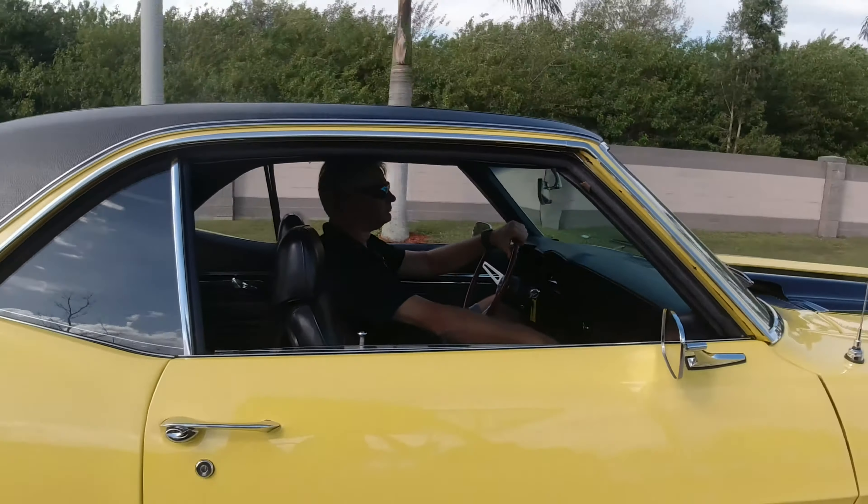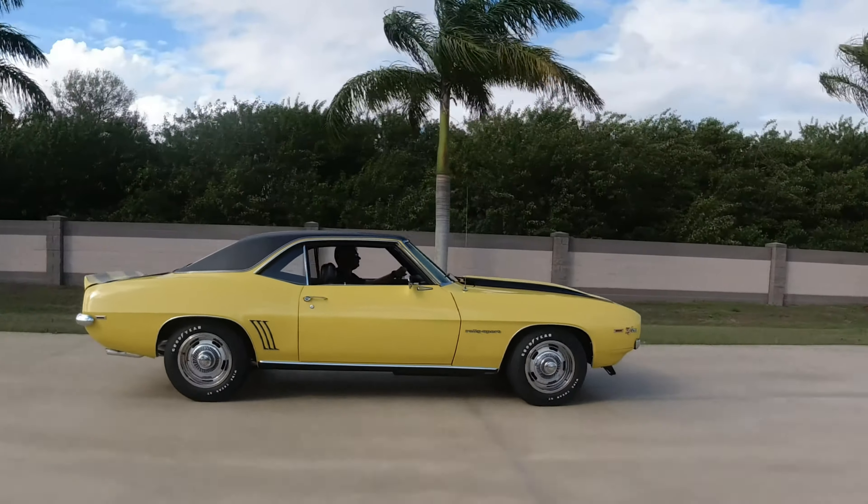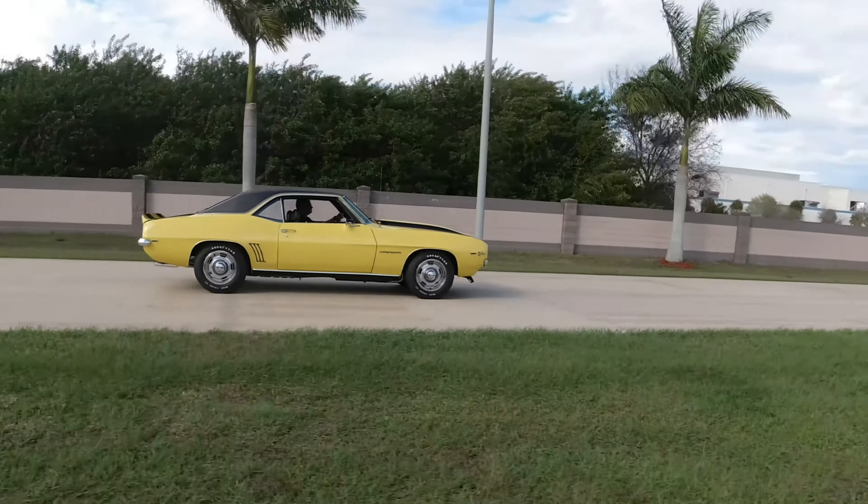You have the wheel well moldings, the rocker moldings, and a nicely extended black vinyl top that accents the black stripes on the car.